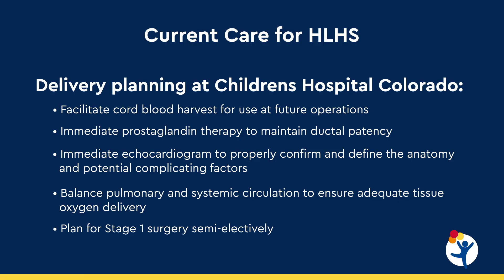Once the baby is born, after briefly saying hi to mom, we'll go down to the cardiac intensive care unit where therapy is initiated. Prostaglandin therapy is necessary to keep the ductus arteriosus open, as that's the only source of systemic blood flow. An echocardiogram will also be performed on the baby to see all the structures and understand the physiology. It's important to note that during delivery we have the opportunity to harvest cord blood and store it.